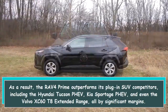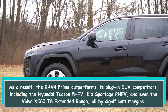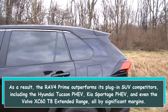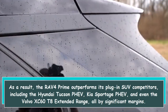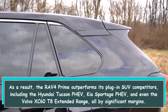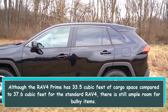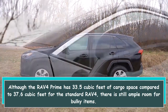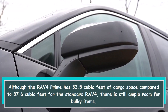As a result, the RAV4 Prime outperforms its plug-in SUV competitors — including the Hyundai Tucson PHEV, Kia Sportage PHEV, and even the Volvo XC60 T8 Extended Range — all by significant margins. Although the RAV4 Prime has 33.5 cubic feet of cargo space compared to 37.6 cubic feet for the standard RAV4, there is still ample room for bulky items.